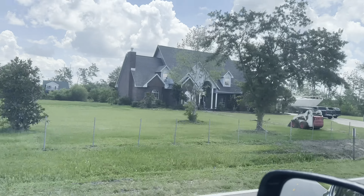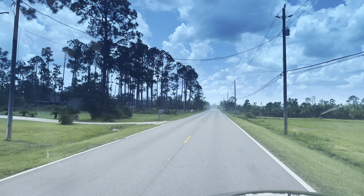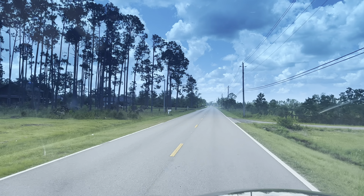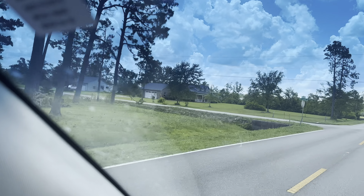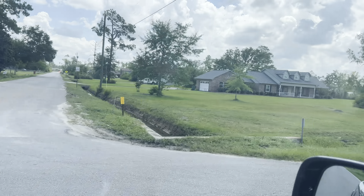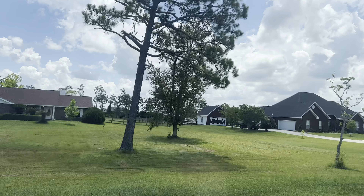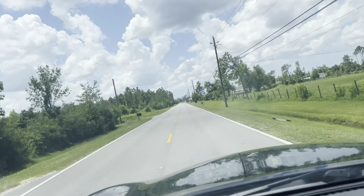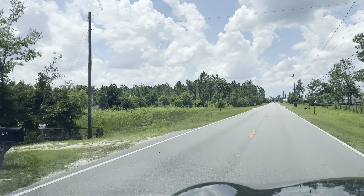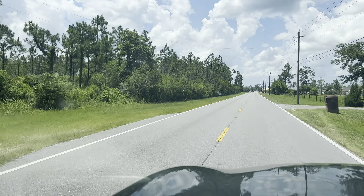Let's see what they got. I'm gonna slow down because I'm assuming the property's gonna start somewhere in this area, because this sign is right there.